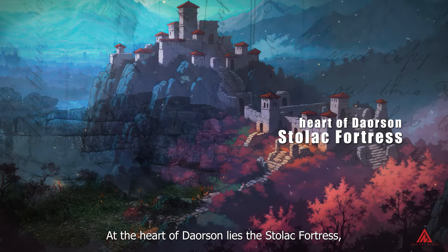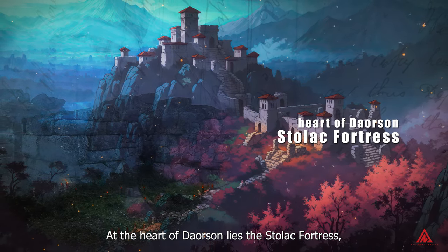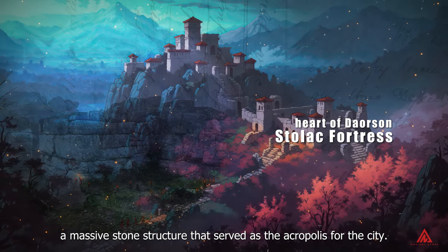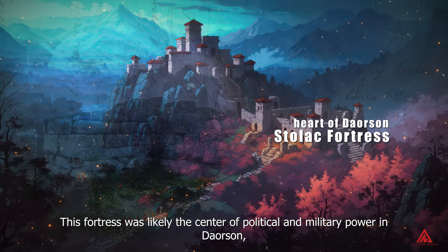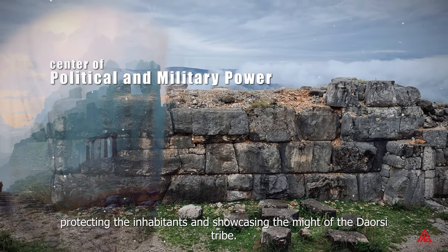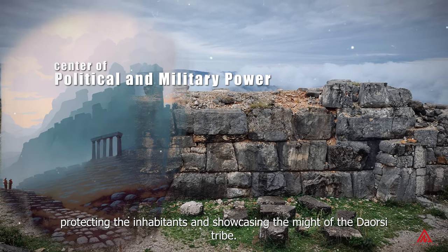At the heart of Daorson lies the Stolac fortress, a massive stone structure that served as the acropolis for the city. This fortress was likely the center of political and military power in Daorson, protecting the inhabitants and showcasing the might of the Daosi tribe.